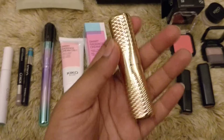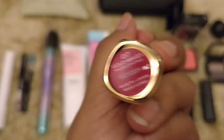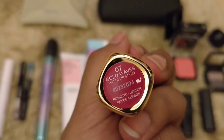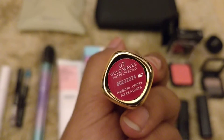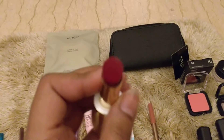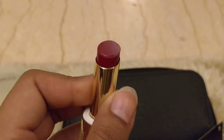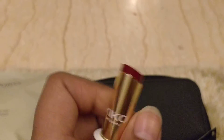We got this lipstick from their Gold Waves collection - it is a brilliant color for new brides. It is 07 Gold Waves Rouge. I'll just show you the shade - it has a metallic cap so it's pretty easy and quick to use.